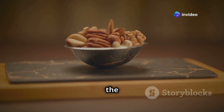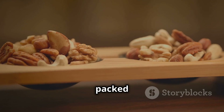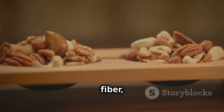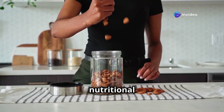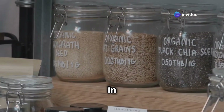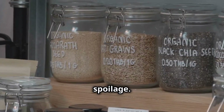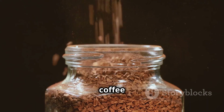Nuts and seeds are like the commandos of the food world — small but mighty. They're packed with protein, healthy fats, fiber, and essential vitamins and minerals. Keep a variety on hand for snacking or to add a nutritional boost to your meals. Plus they last for ages so you can buy in bulk without worrying about spoilage.